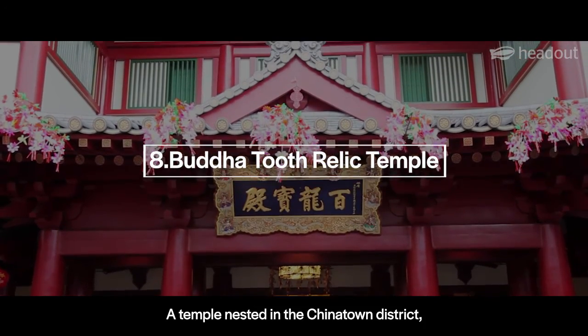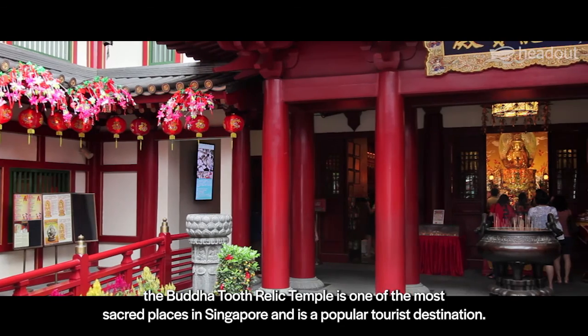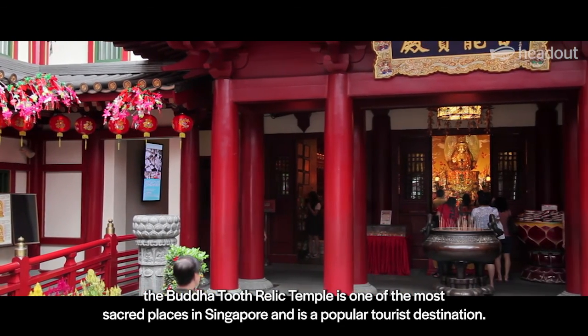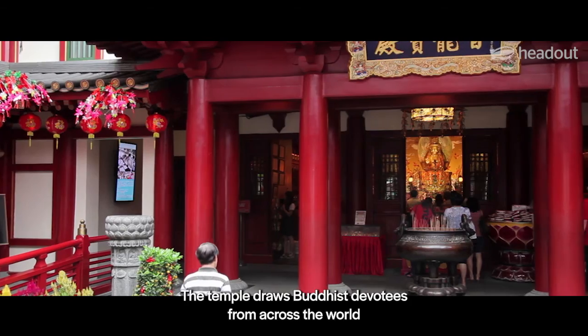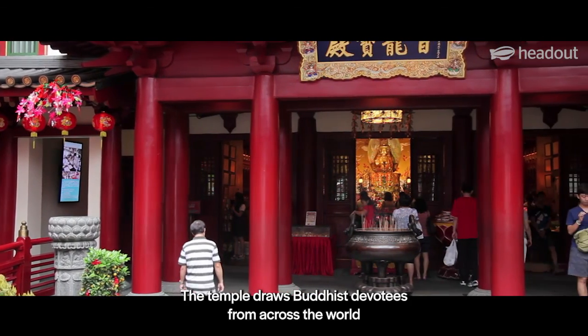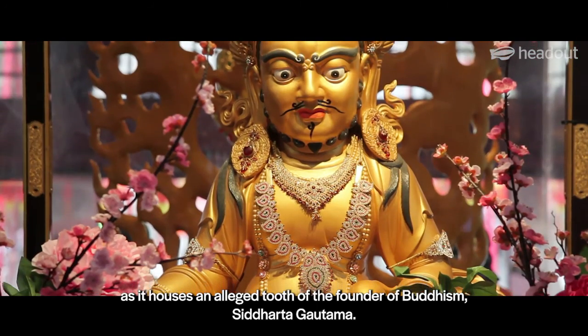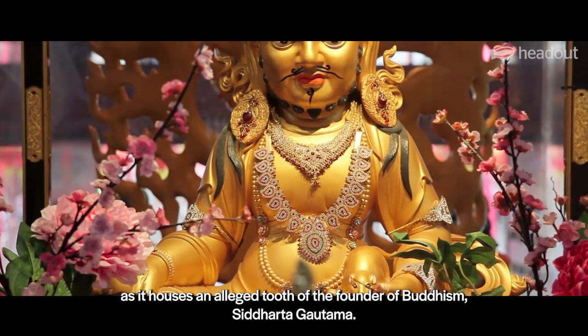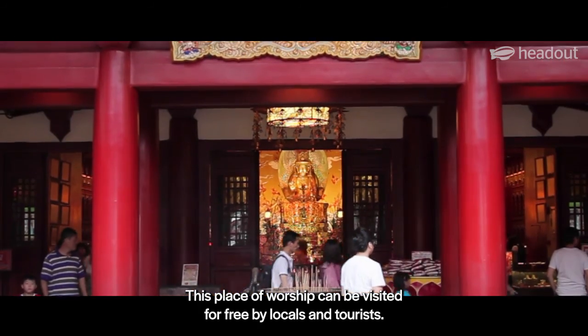A temple nested in the Chinatown district, the Buddha Tooth Relic Temple is one of the most sacred places in Singapore and is a popular tourist destination. The temple draws Buddhist devotees from across the world as it houses an alleged tooth of the founder of Buddhism, Siddhartha Gautama. This place of worship can be visited for free by locals and tourists.